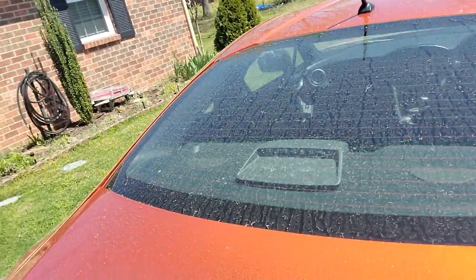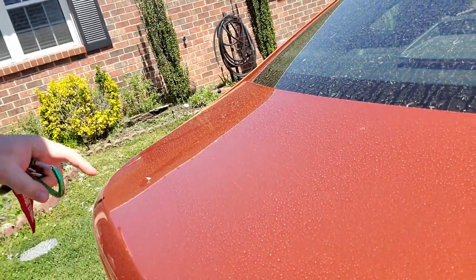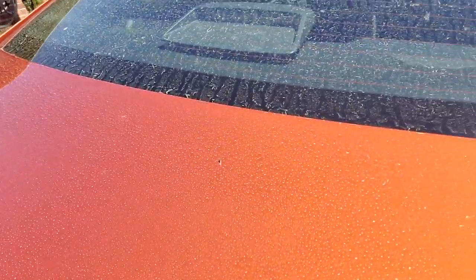The car calls for 5.7 quarts of oil. Look at that — look at all that. This car is dusted. Oh jeez, this car is dusted.